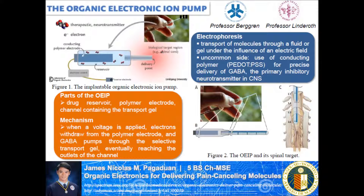What's uncommon is the use of conductive polymer polyethylene dioxythiophene blended with a polyelectrolyte polystyrene sulfonate for precise delivery of GABA, or gamma-aminobutyric acid, the primary neurotransmitter in the central nervous system. GABA was used to treat neuropathic pain since, after nerve injury, the amount of GABA is reduced in the dorsal horns corresponding to the injured nerve.